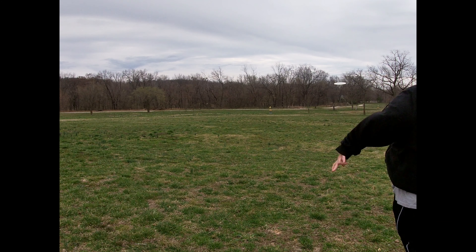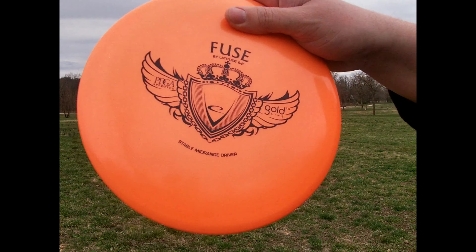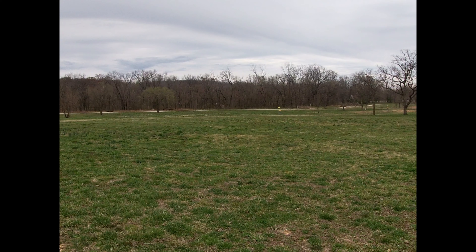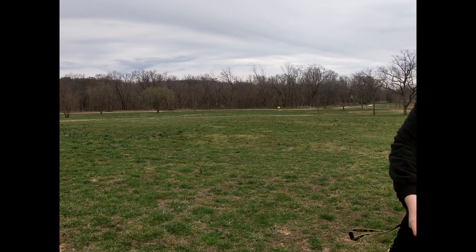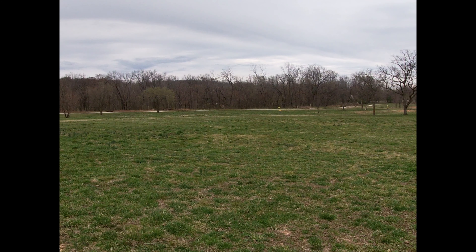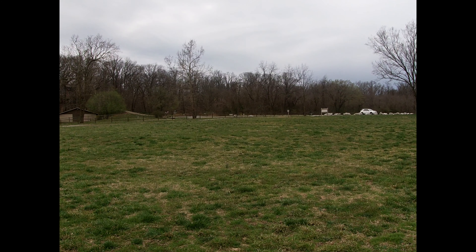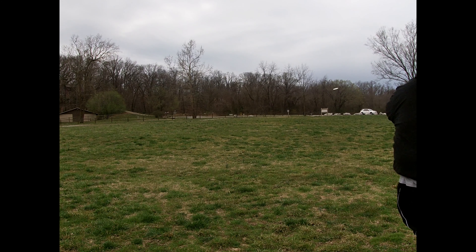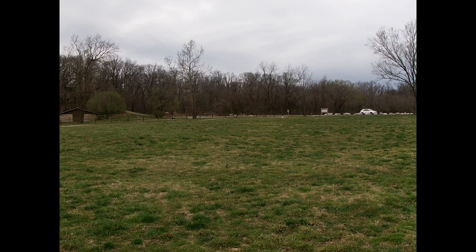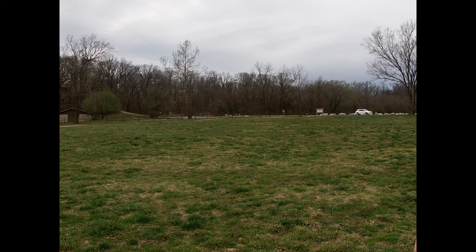Now the other disc is the Latitude 64 Fuse. This is in their Gold Line. It is a stable mid-range and I'll put the flight numbers down below since I don't have them available right now. It's sitting at 176 grams. We're going to be throwing into a headwind — looks like it's going to be a headwind right to left — so we'll go out and throw them and see how they do.